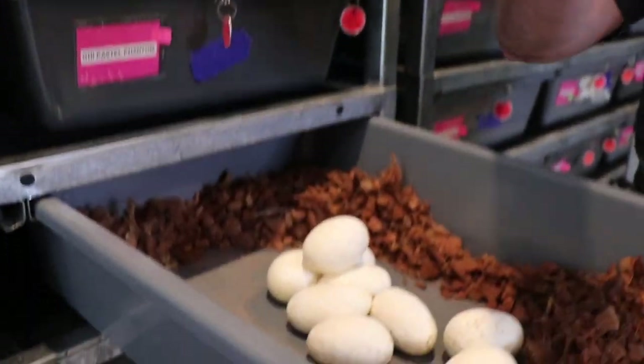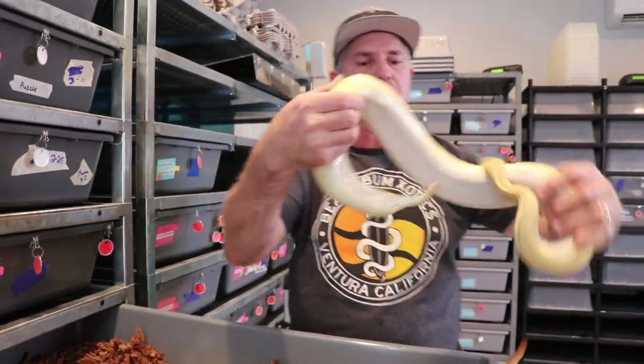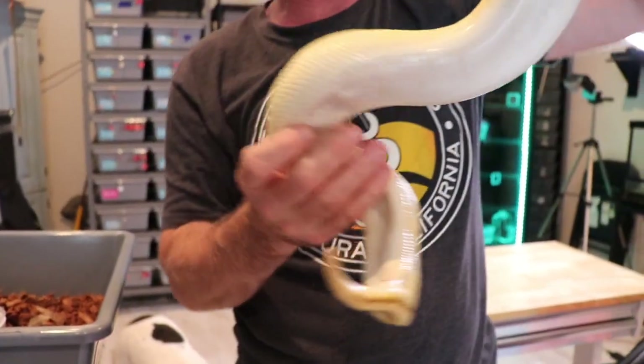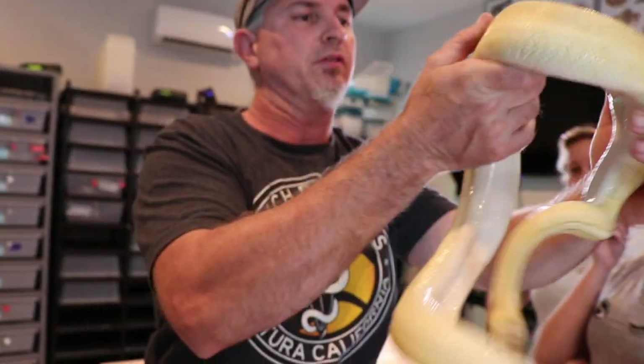They all look pretty good. Make sure she's empty. She actually, you can see she's a little thin, but she's actually held a pretty good amount of weight on her.